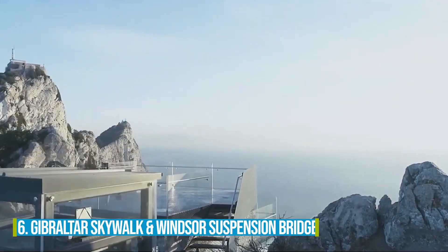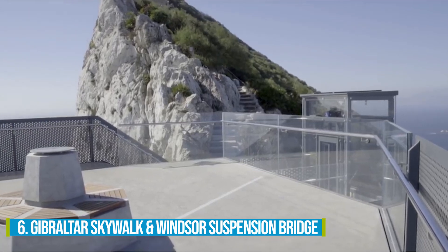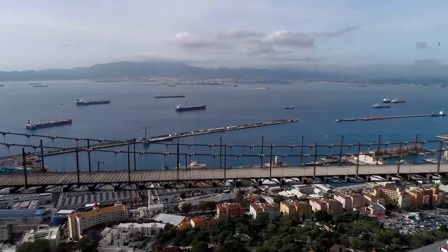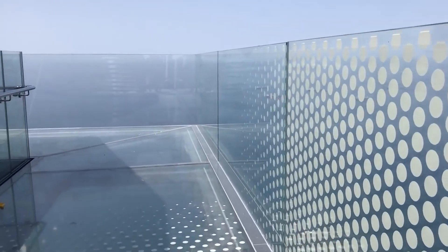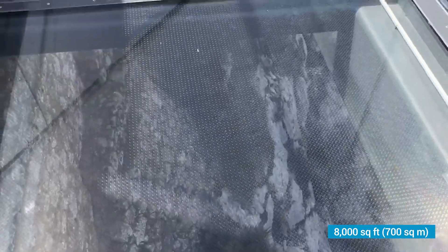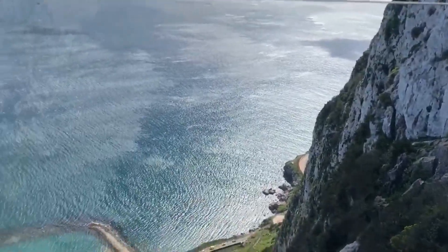Number 6: Gibraltar Skywalk and Windsor Suspension Bridge. Make sure to check out the incredible Gibraltar Skywalk and the majestic Windsor Suspension Bridge. Imagine yourself standing on the skywalk, perched on the iconic Rock of Gibraltar, prepared to be blown away by the entrancing vistas of the city and bay. The skywalk's 8,000 square feet of glass platform allows you to feel like you're walking on air, creating a truly memorable adventure.